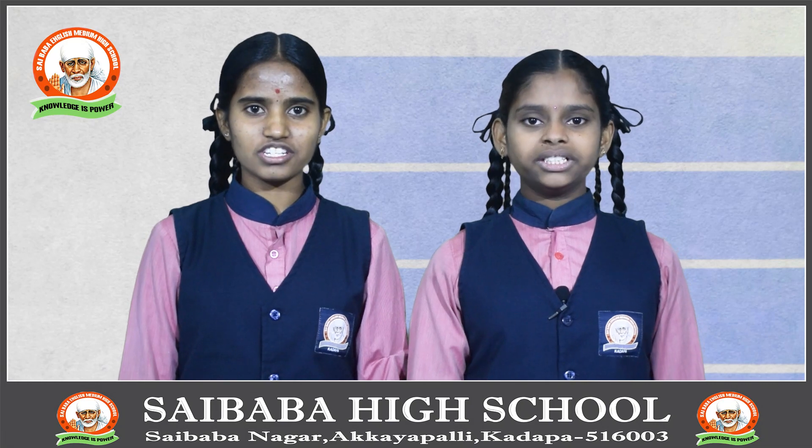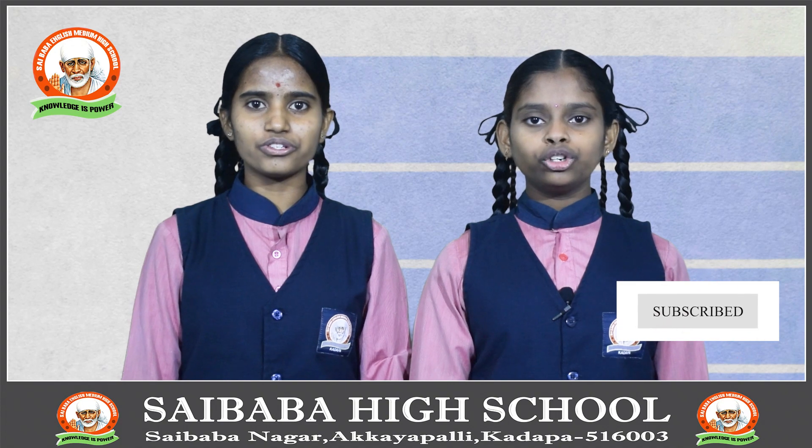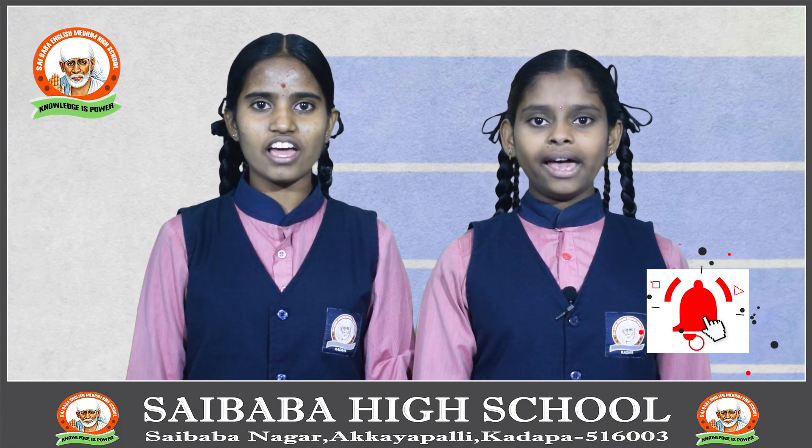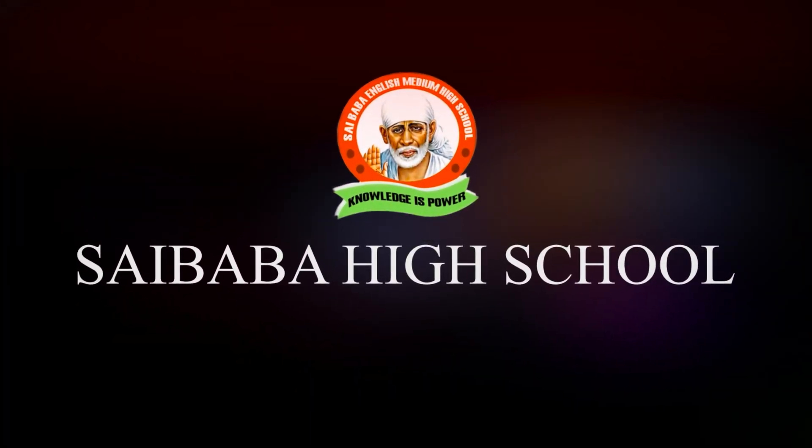Thanks for watching this video. Please like this video and subscribe to Sai Baba High School YouTube channel and click on the bell icon for further updates. We'll see you in the next video.